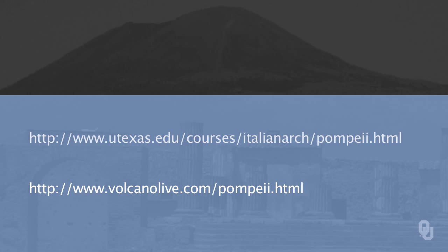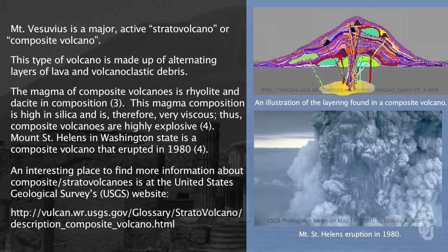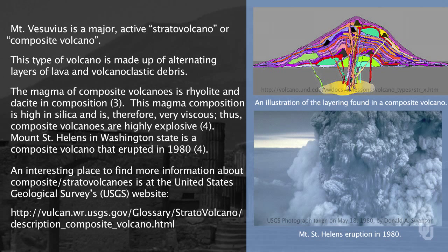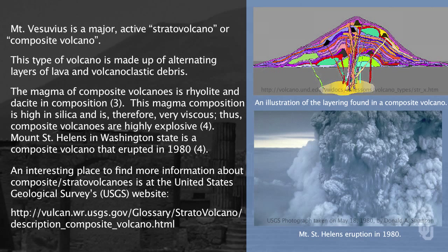You can visit these two sites to learn more about Pompeii and life in Pompeii. Mount Vesuvius is a very active volcano historically. You can read the link at the bottom of the page to learn more about similar types of volcanoes like Vesuvius. You should also think about how Mount Vesuvius is related to plate tectonics, as we talked about earlier in the class.